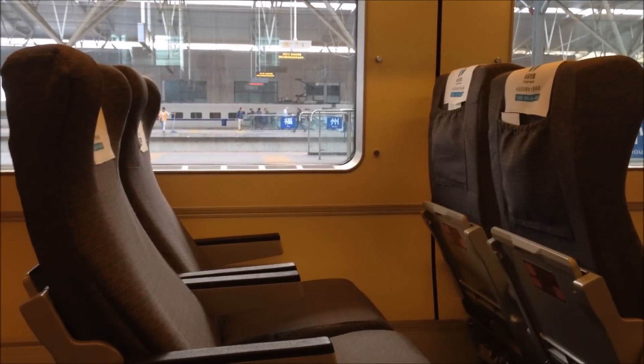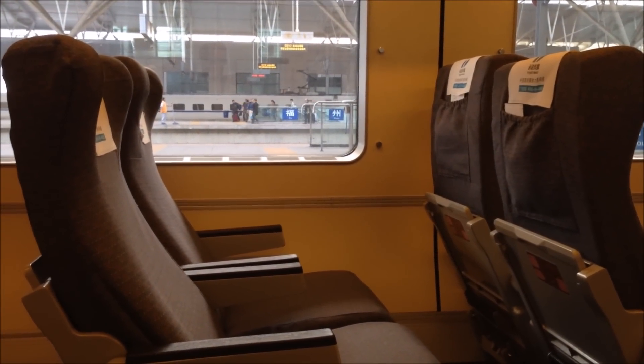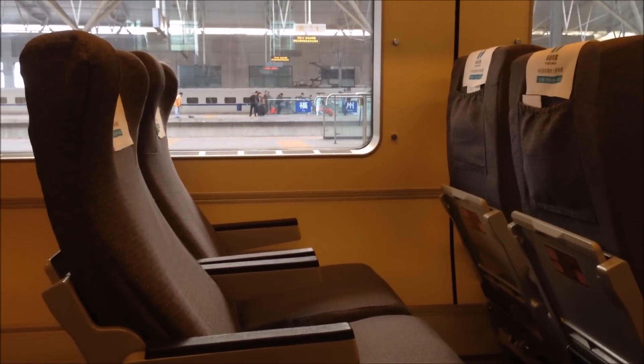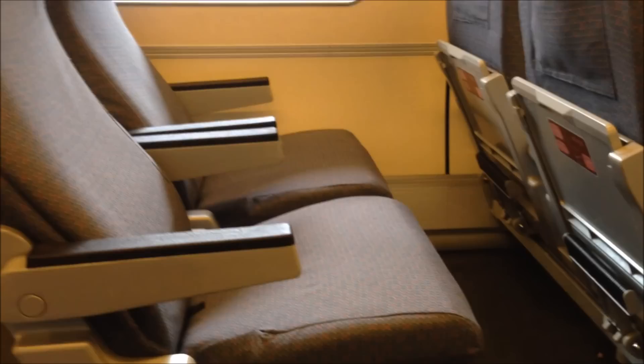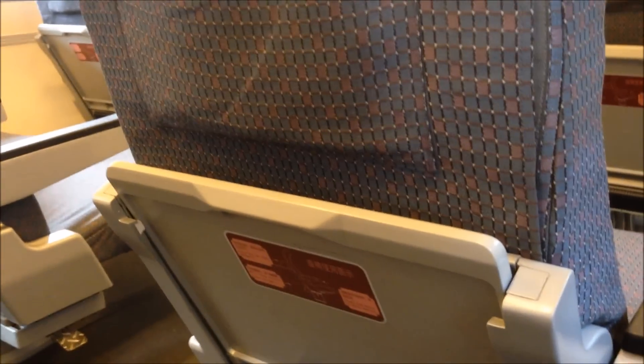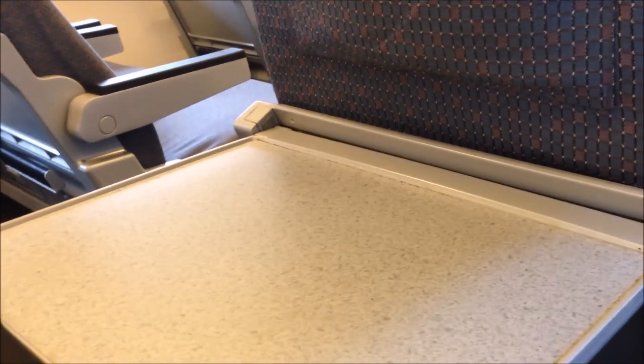For China High Speed Rail, I'm going to give you a look at what it's like. This is the first class section. You notice that in the first class the seats are bigger — there's two and two abreast rather than three and three. That's one advantage. Also the trays and things are different. These trays on this one are actually metal, not plastic.